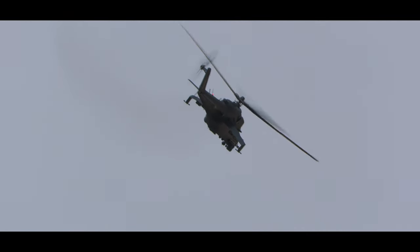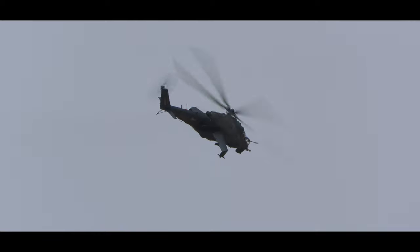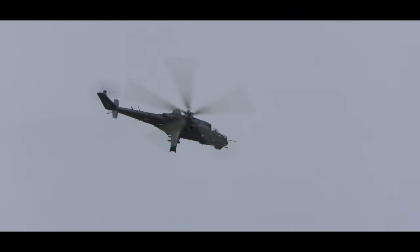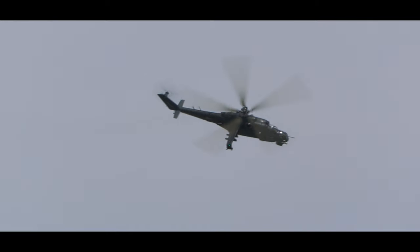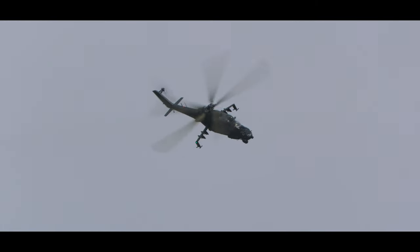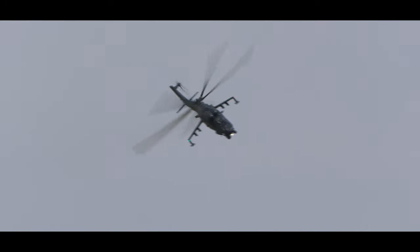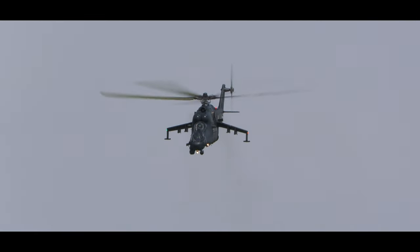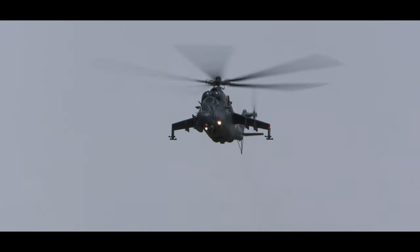Helicopters such as this would have supported a Warsaw Pact armed advance across the North German plain into the rest of Western Europe. Thank goodness it never happened, and that these helicopters have been able, by virtue of being such an outstanding type, to remain relevant and see service through the rest of our lives.